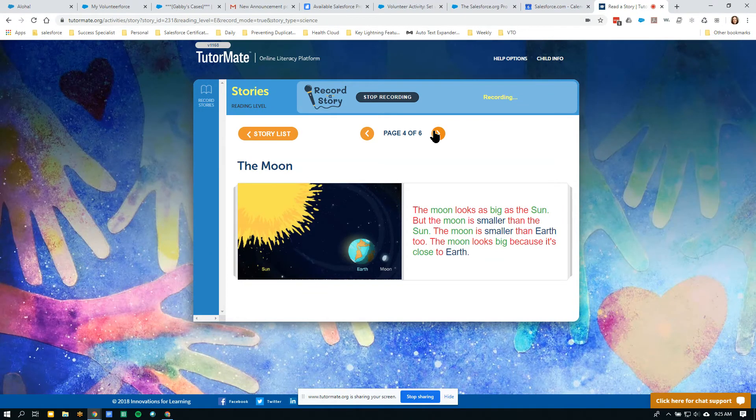The moon looks as big as the sun, but the moon is much smaller than the sun. The moon is smaller than earth too. The moon looks big because it's close to earth. See how much further away the sun is here? The moon is right next to earth.